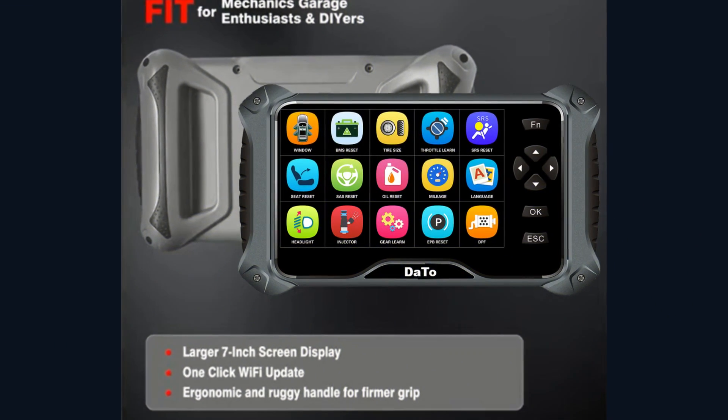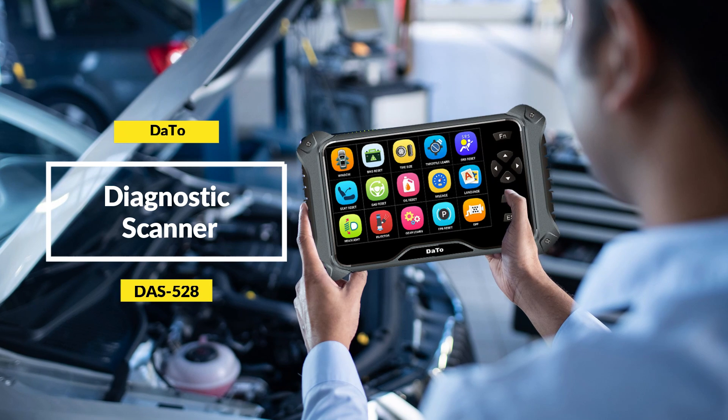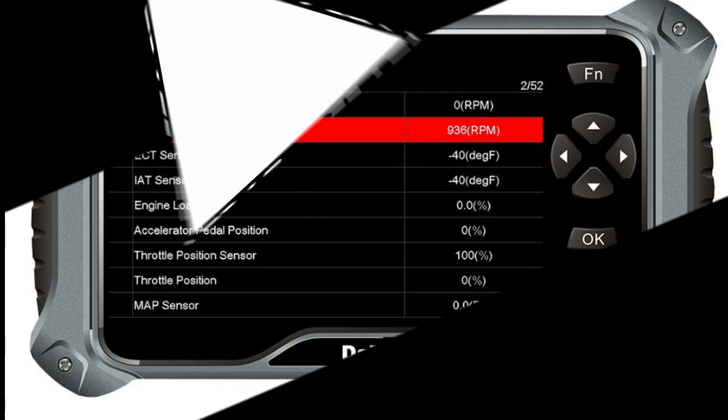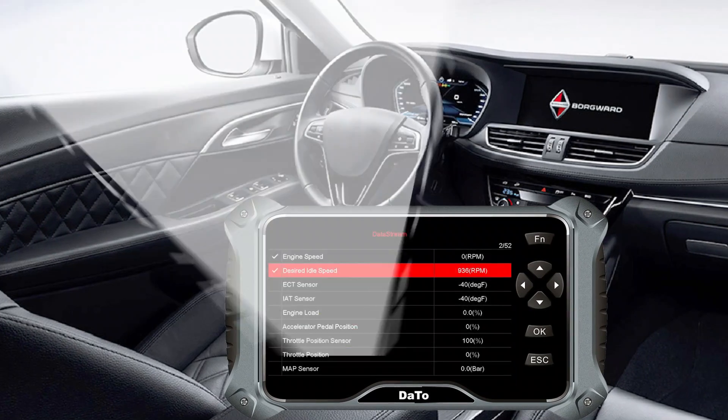Introducing the Dato Smart Diagnostic Scanner DS-528, a Vehicle Intelligent Detection Tool with Smart Auto Scan Technology for identifying vehicles easily.